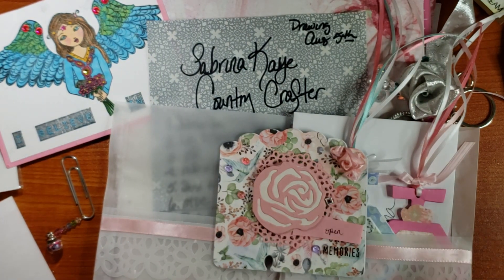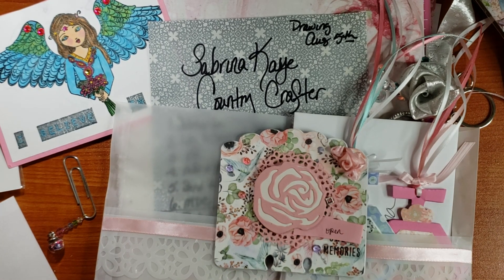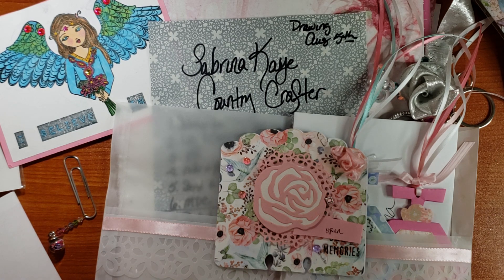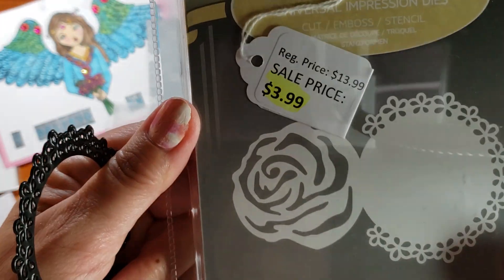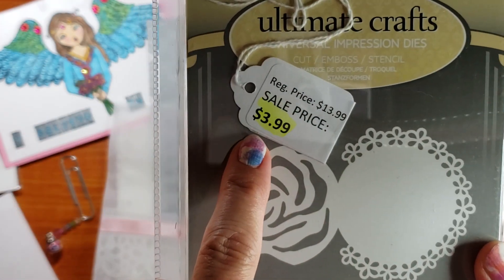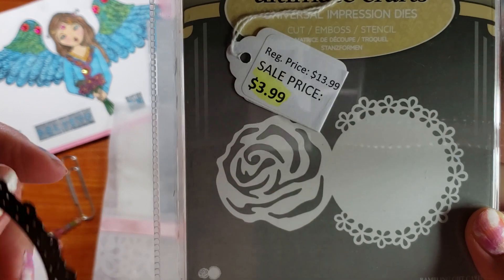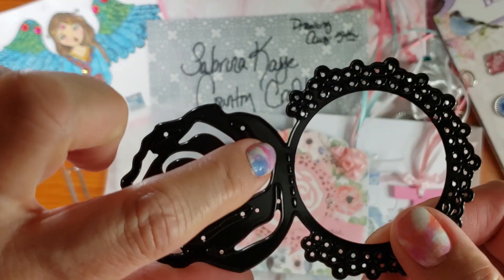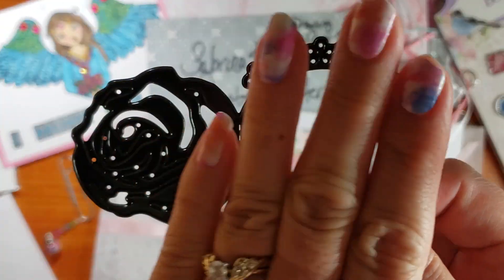I live here in Southern California, and Stacy over at Scrapbookie Made Simple is doing the Shop That Did Not Hop sale. I went the second day — it opened on a Friday but I thought it started Saturday. We went Saturday and I got this die by Ultimate Crafts, regularly $13.99, I got it on sale for $3.99. It looks kind of weird, but what it does is it has a score line right here and then that folds it closed.